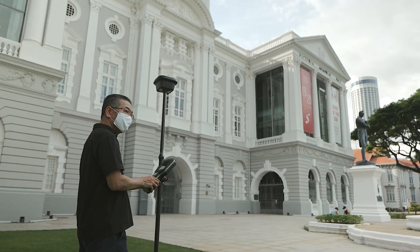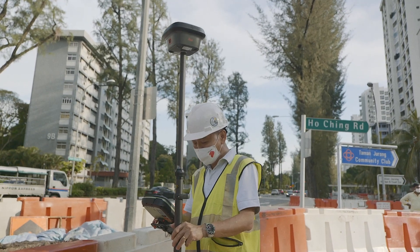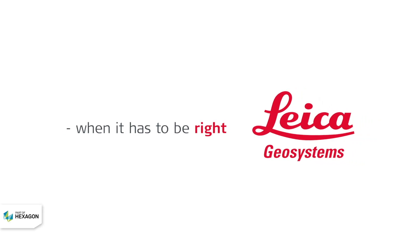It aligns the vision of JTRS of adopting new technology in surveying.